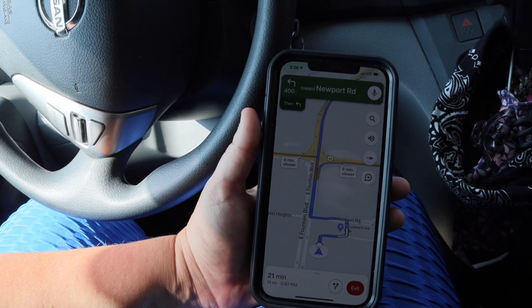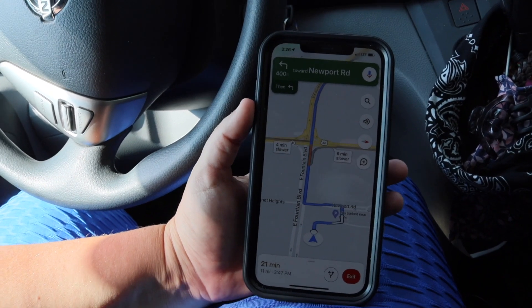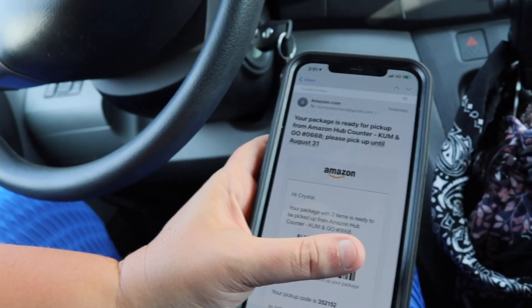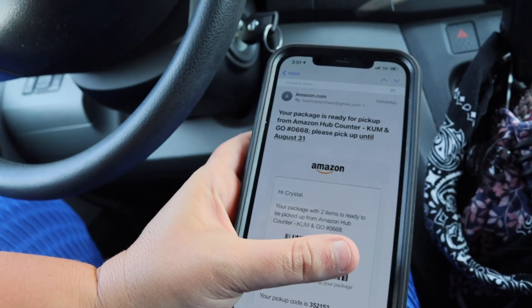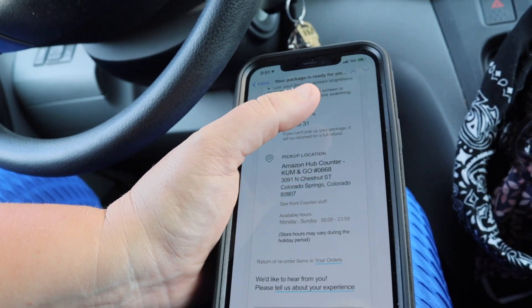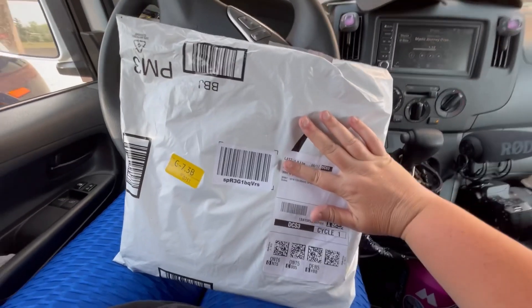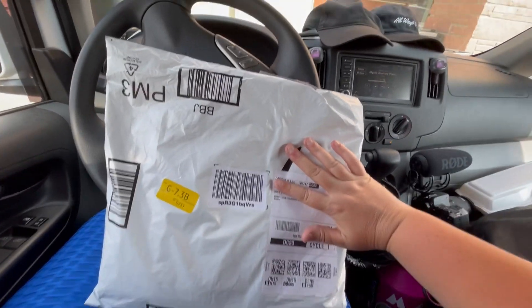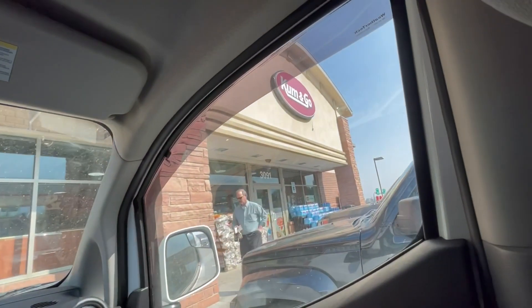I'm about 21 minutes away and only 11 miles from where I need to pick this up. Even though the package arrived today, I'd have until the end of the month — about two weeks — to pick it up. Now that we've made it here, it says we have two items ready to be picked up with the address listed. All I had to do was go inside, they scanned the code, asked me to confirm my identity with my ID, and I was able to pick up my mail here at the Come and Go. That's one way I pick up packages when I'm traveling.